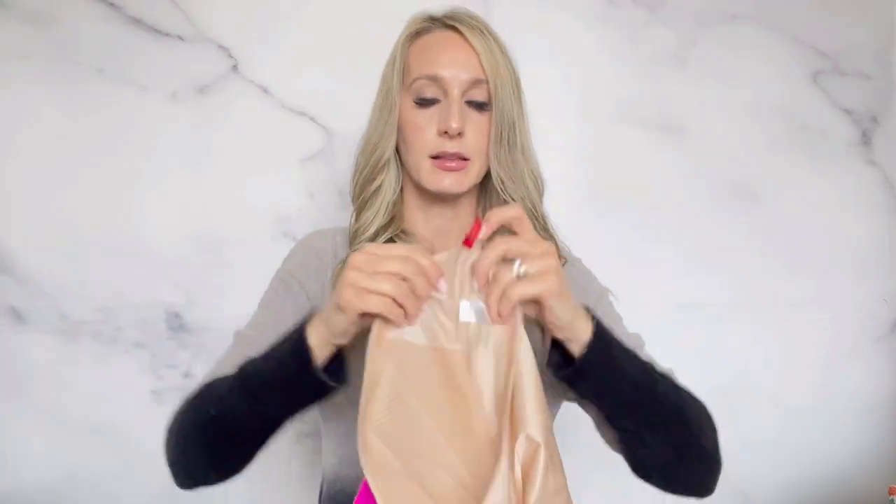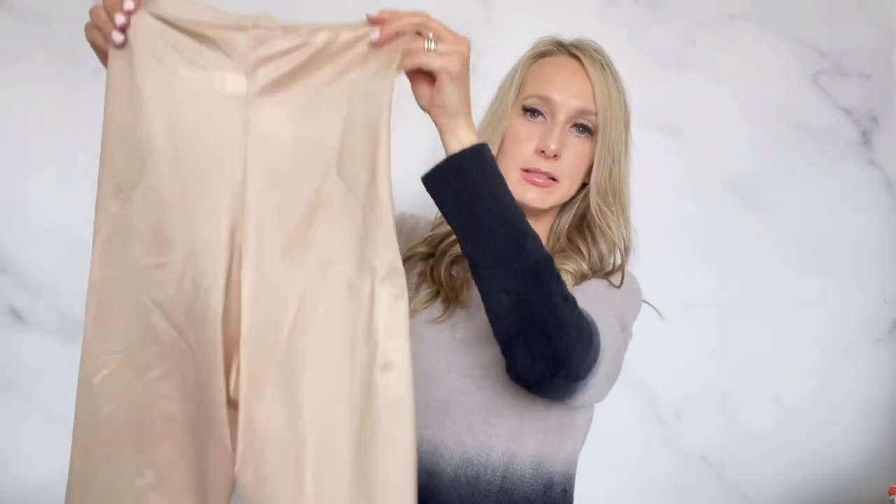And then this pair was new with tags, marked at $6.99. It's a large and maybe I can get close to $40 or a little bit more for this pair.